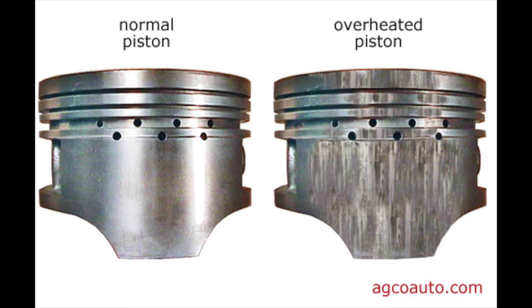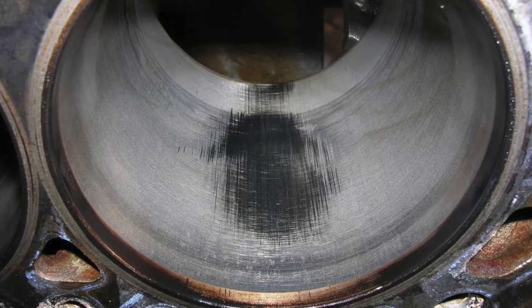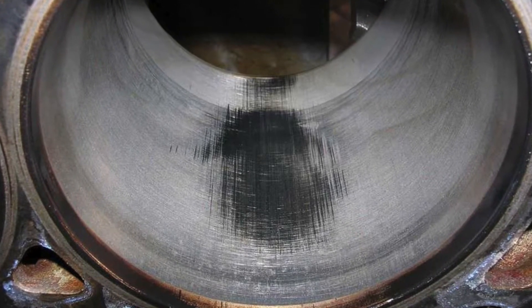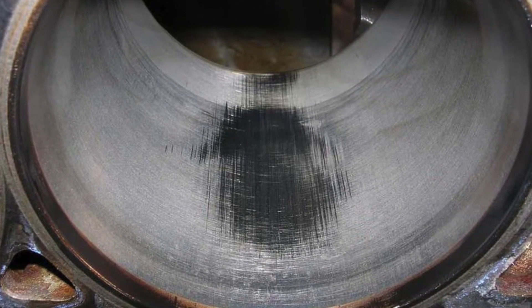The last failure I'll mention is when there is too little piston-to-cylinder wall clearance. This clearance is a crucial factor in the smooth operation of an engine. Piston-to-cylinder wall clearance is in jeopardy when the engine starts to overheat — the pistons will begin to expand and start scoring the cylinder wall and the pistons themselves.